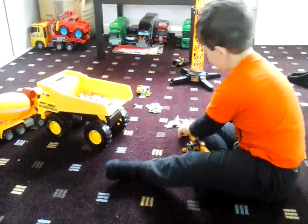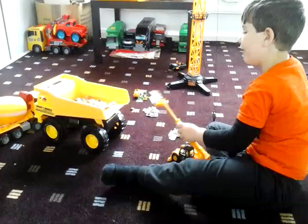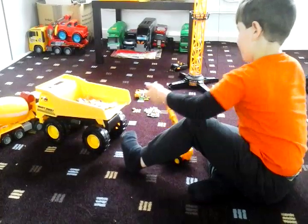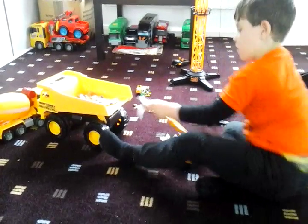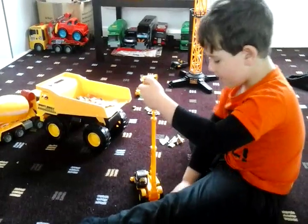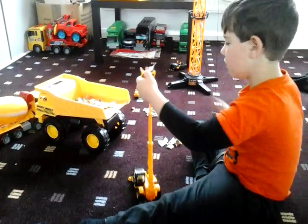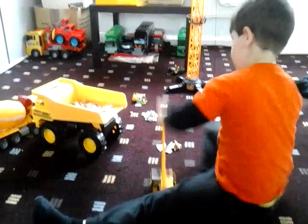Which is your favourite machine? My favourite construction trucks are a skiddy, a dump truck, and a cement mixer. Those are my favourite trucks. I like any kind of cement mixer, skiddy, or dump truck. They're all used on the building sites.